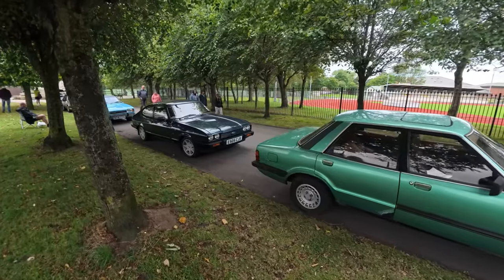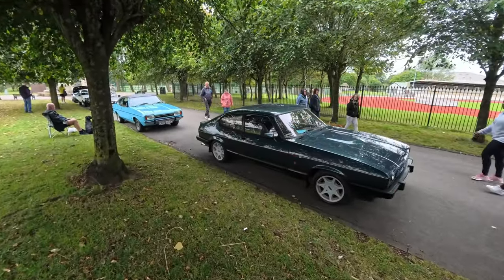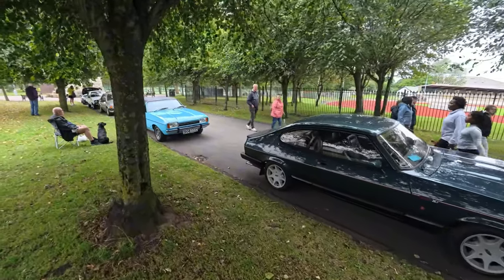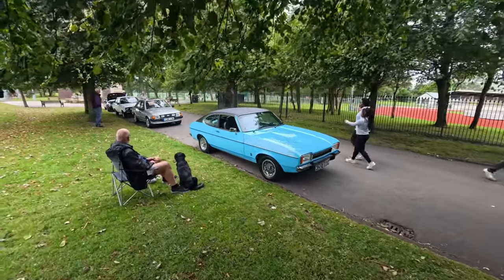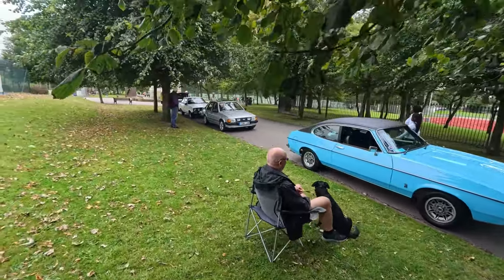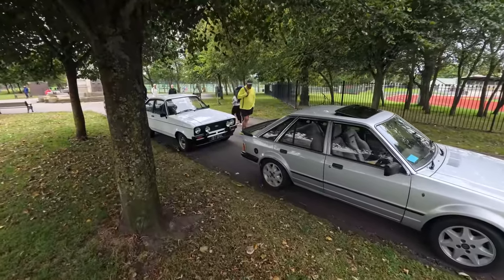I've just been told that the lifeboat service has been suspended since the 31st due to weather conditions. It might not seem as windy over here on Stanley Park, but on the promenade it's a different story. Just look at all these cars that have turned up today!